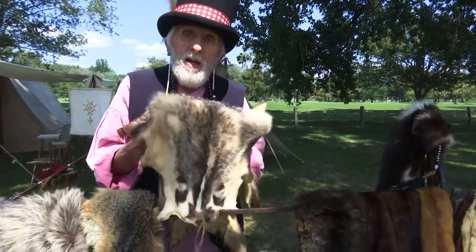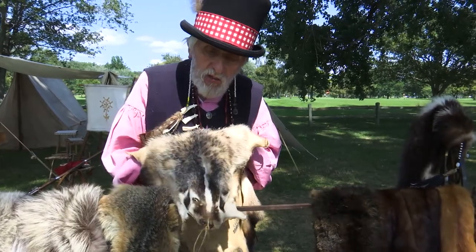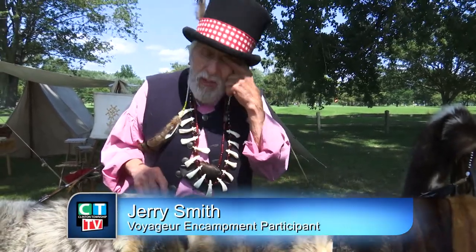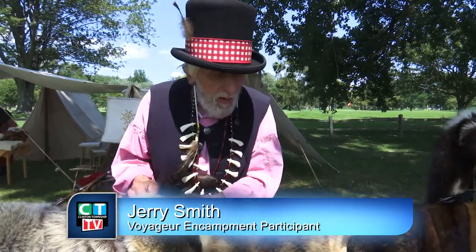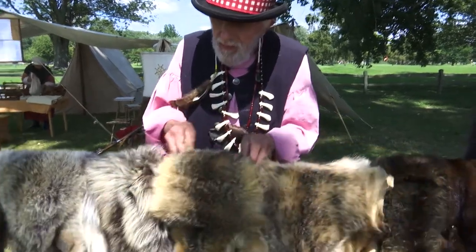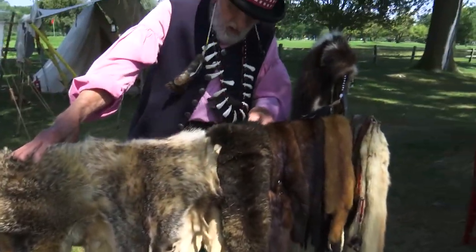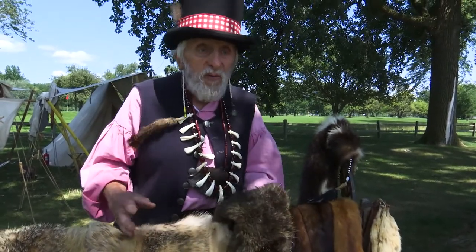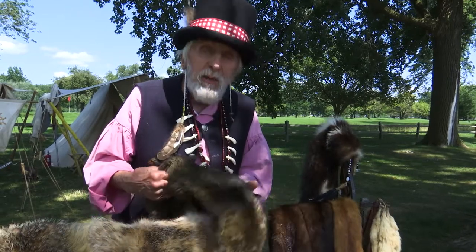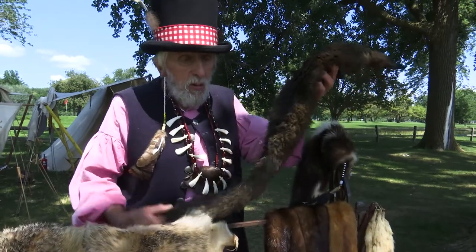Badger has that brown and white stripe right down the middle of the top of his head — that's a badger, and badgers are in Michigan. They aren't frequently here, but this is gray fox. And here's a pelt I've had for probably 20 years — it's falling apart. It's a marten, and it's quite a nice animal.